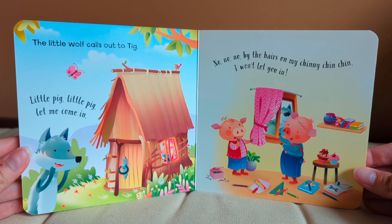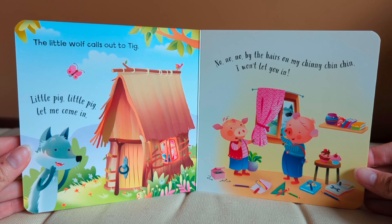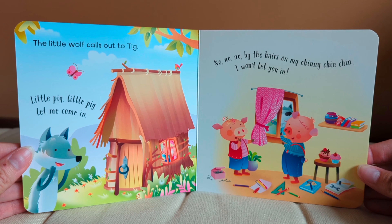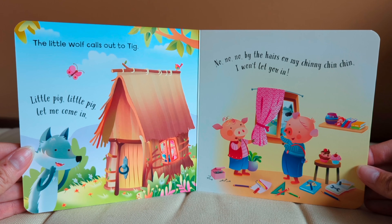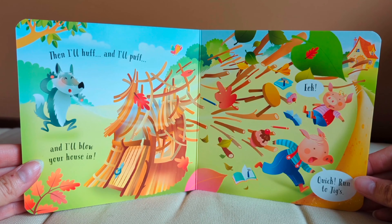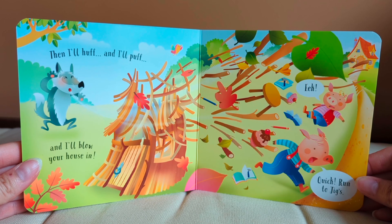The little wolf calls out to Tig. Little pig, little pig, let me come in. No, no, no. By the hairs on my chinny chin chin, I won't let you in. Then I'll huff and I'll puff and I'll blow your house in. Eek! Quick, run to Jig's.